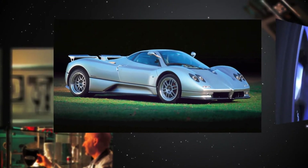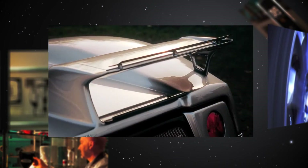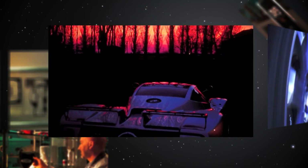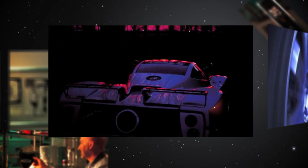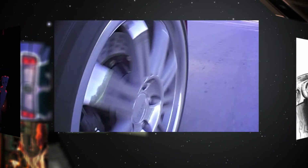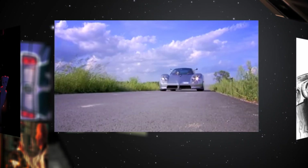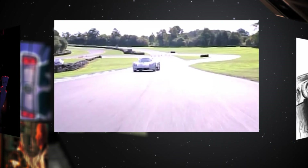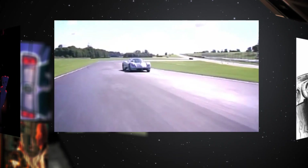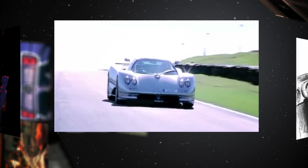Following the success of the Pagani Zonda C12, the Zonda S 7.3 boasts an updated heart lying underneath the light rear carbon bonnet, supported by a chrome molybdenum subframe. With 7.3 litres capacity and updated titanium connecting rods, the Mercedes AMG V12 is able to produce a maximum power of 555 horsepower and unleashes 620 Nm of torque at 2,000 rpm, culminating at 750 Nm at 4,050 rpm.